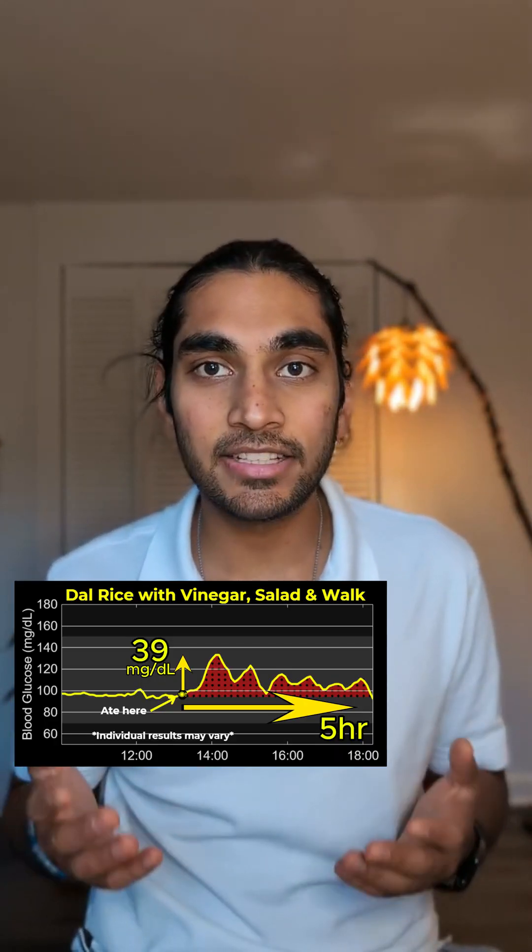Finally, the acetic acid in the apple cider vinegar also prevents glucose from increasing. These are some very simple tips that you can incorporate into your lives to prevent your glucose from increasing.